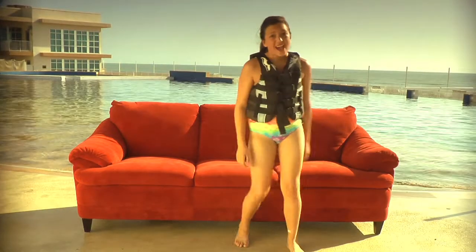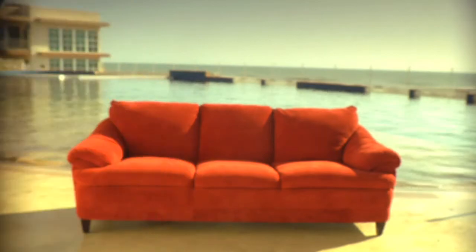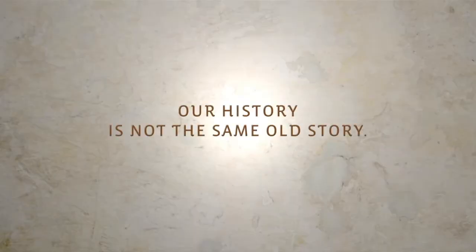Well, I gotta go now. I have a kayak trip to get to. It's ecotourism. Our history is not the same old story.